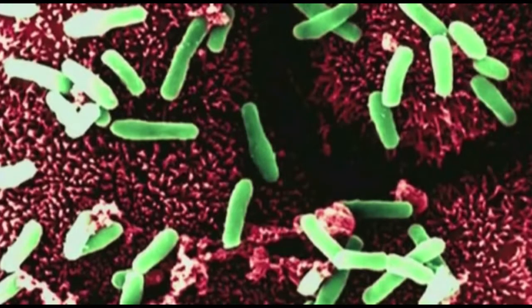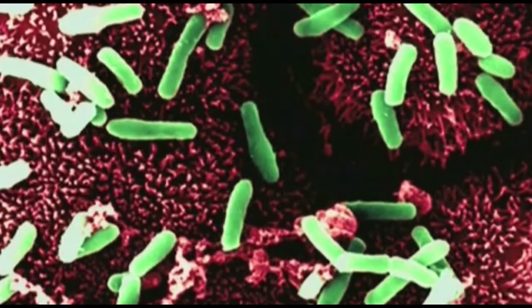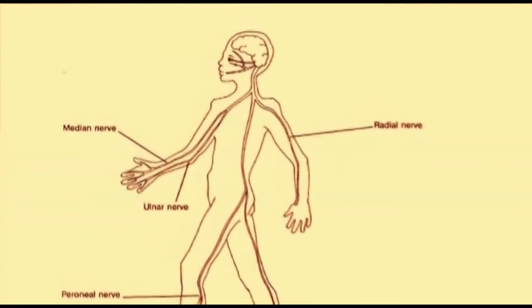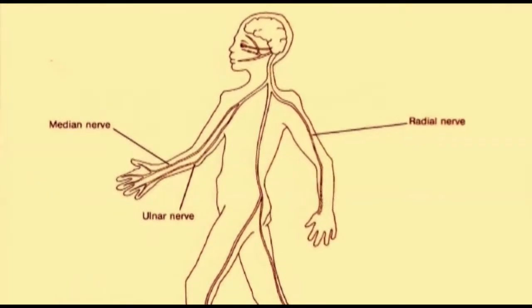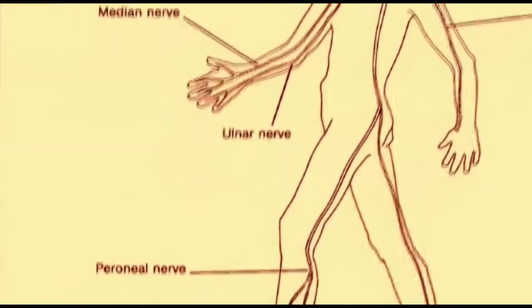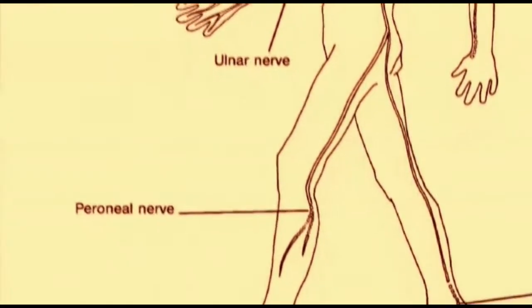The leprosy bacilli have a strong predilection to nerves. Peripheral nerves are invariably affected in leprosy. It is essential to examine the nerves for diagnosis and judging the progress on treatment and during complications like reactions.